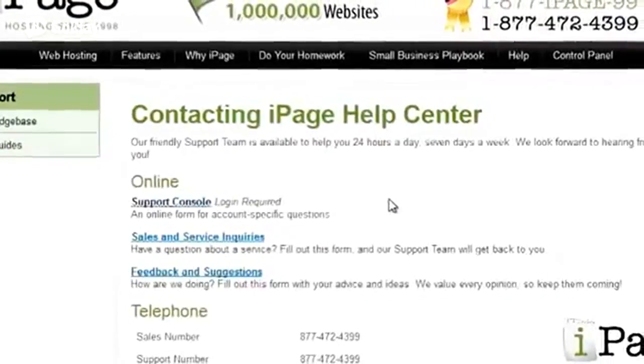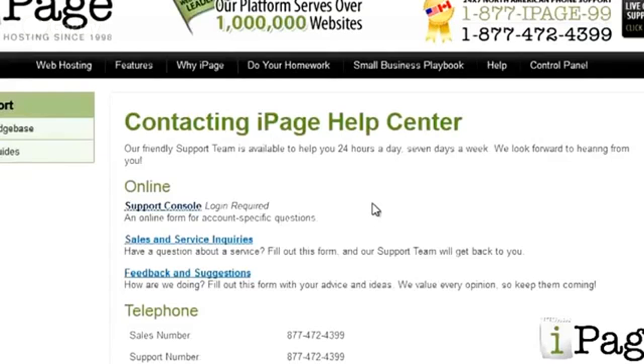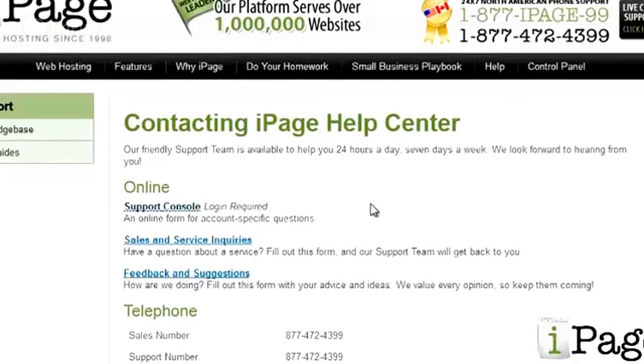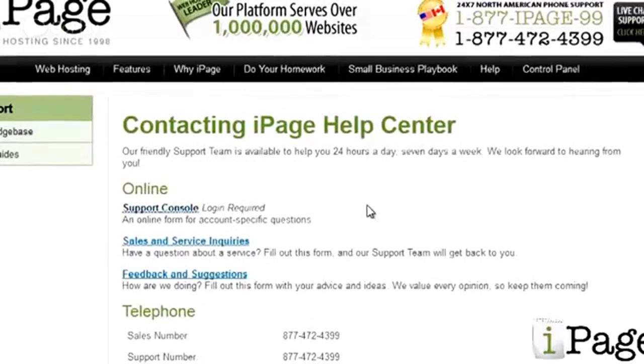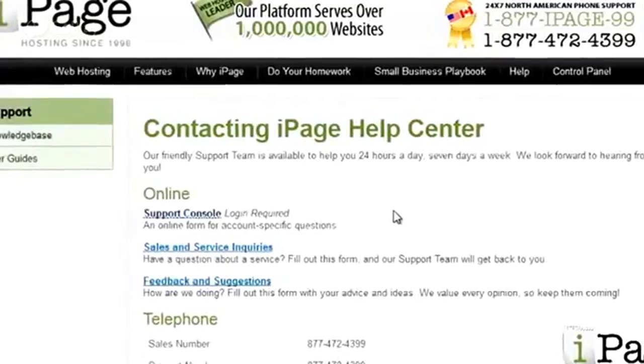iPage also has 24/7 American phone support, and to me that's a big deal. I hate it when companies outsource their phone support to India or some other country. I've called iPage before, and it literally took less than a minute before I was on the phone with a real person. I actually wanted to let you guys listen in while I called their phone support, but for legal reasons I wasn't able to do that. However, if you are thinking about signing up for iPage, or any web host for that matter, I'd encourage you to call their technical support yourself just to test them out. It's always a good thing to do before signing up for a new web host.